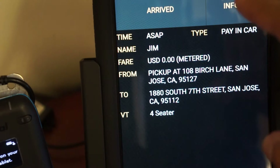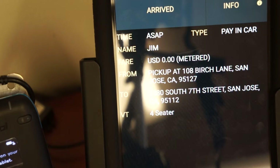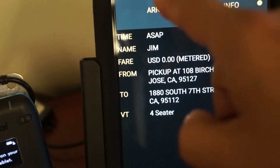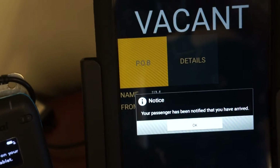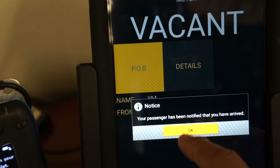You arrive to indicate that you are ready to onboard your passenger. Once you arrive, the passenger is notified. Press okay.